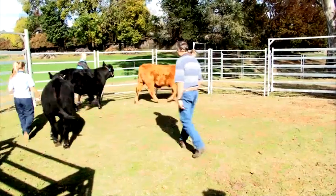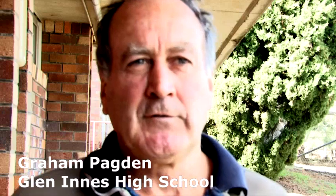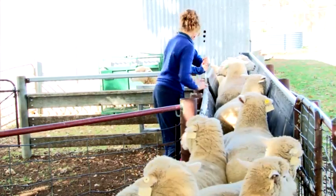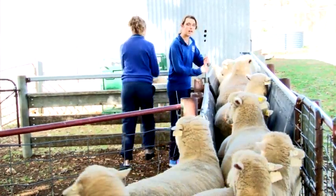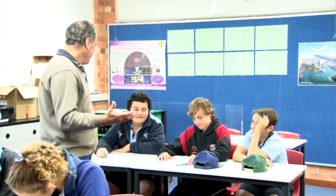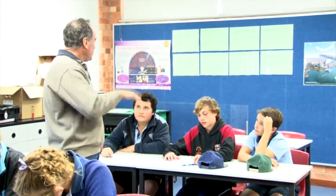We've included pigs into the curriculum this year to expand students' knowledge and get them involved in something we don't have on the property. I took up the offer to trial this unit mainly because here we tend to rely on extensive agricultural industries — prime lambs, wool sheep, and beef cattle — so I saw it as an opportunity to contrast that with pigs being a more intensive industry. It's also good for students to learn about something that's not really popular in this area.